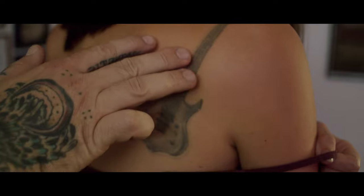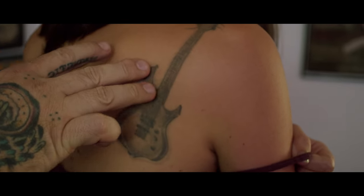Da ich grundsätzlich keine Laufkundschaft annehme, passiert beim Cover-Up-Kunden das gleiche wie bei allen anderen auch. Sie haben mit mir vorher Kontakt aufgenommen über Social Media oder E-Mail. Speziell beim Cover-Up ist es so, dass ich dann schon ein Foto gekriegt habe von der existierenden Tätowierung, die zu überdecken ist. Da machen wir uns dann einen Besprechungstermin aus, weil ich das live sehen muss.